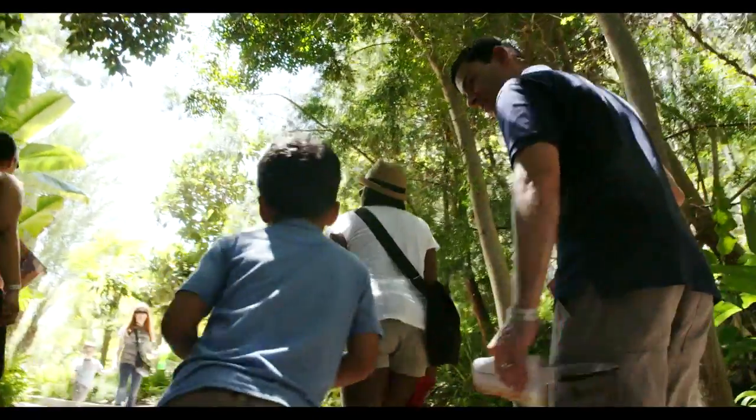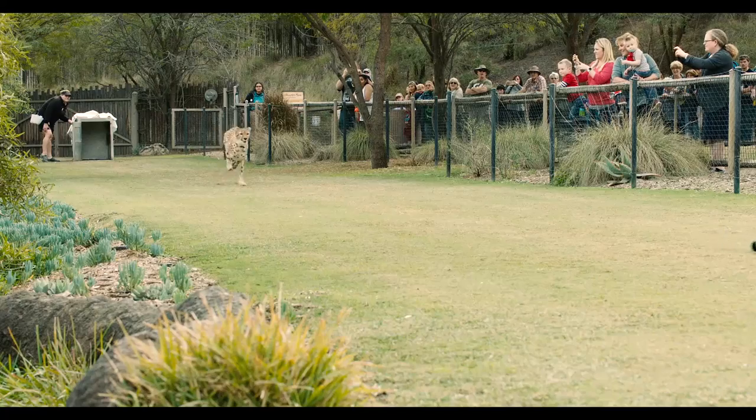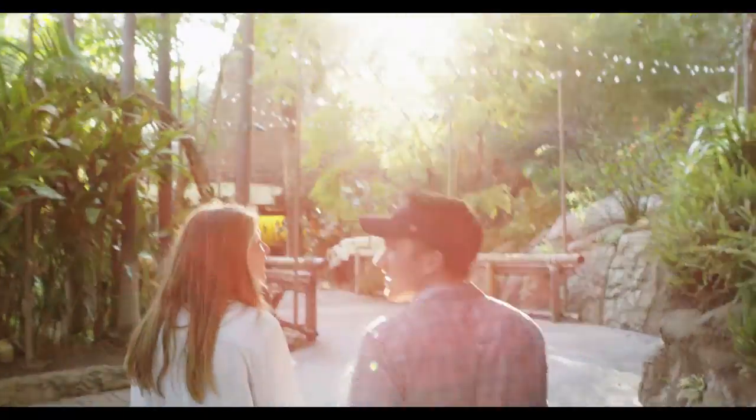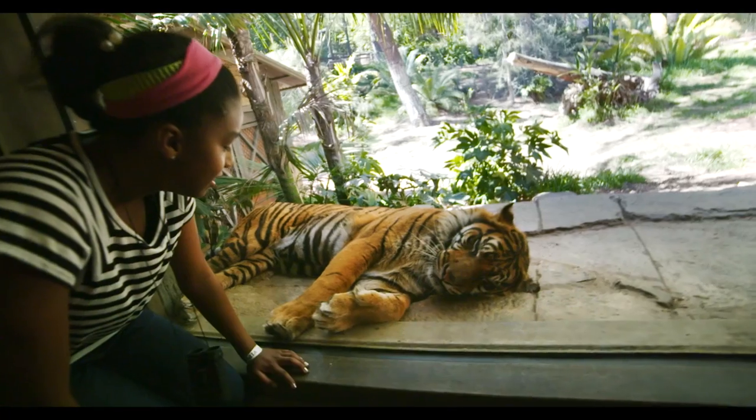In addition, take in the Frequent Flyer bird show, or watch the world's fastest land mammal in action at Cheetah Road. Check out other opportunities to meet exotic animals at a scheduled animal encounter. Please check a map online or pick up one when you arrive.